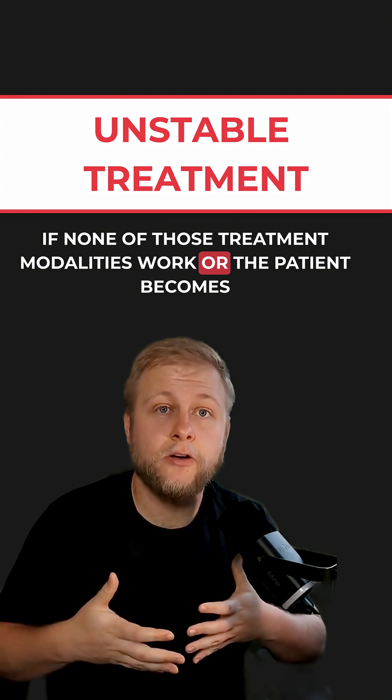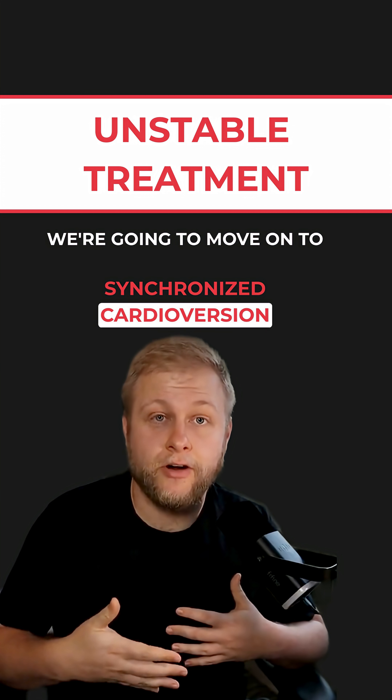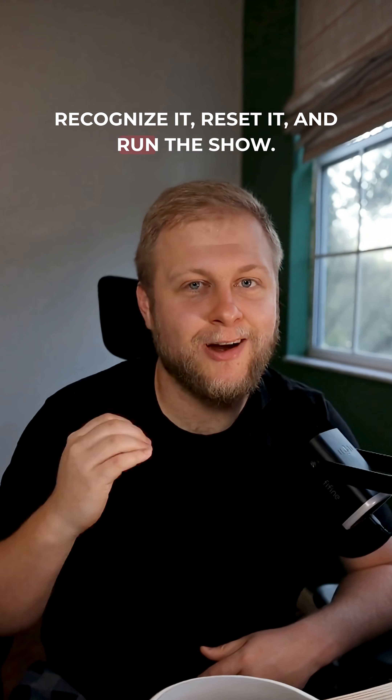If none of those treatment modalities work, or the patient becomes unstable at any point, we're going to move on to synchronized cardioversion. SVT's got speed, but you've got the skills — recognize it, reset it, and run the show.